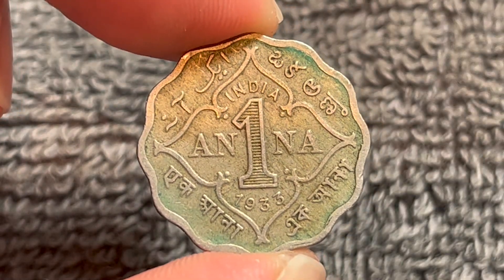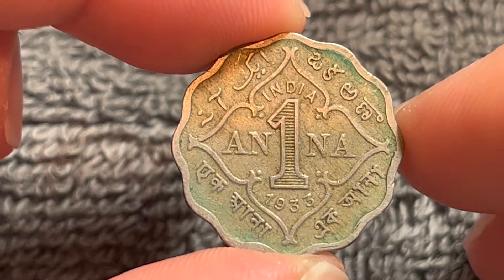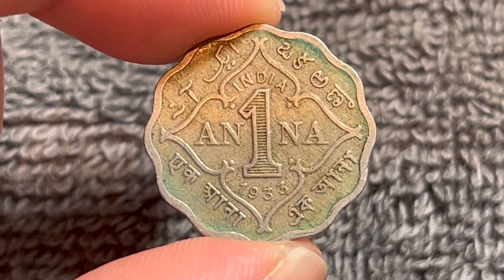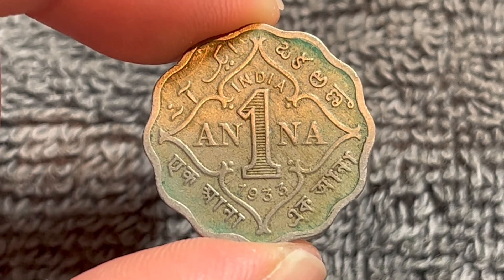These coins were produced from 1912 to 1936. It should be noted that one anna was equivalent to 1/16th of a rupee at the time, until the Indian rupee was decimalized in the 1950s.